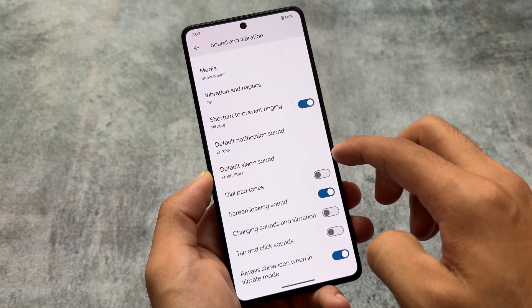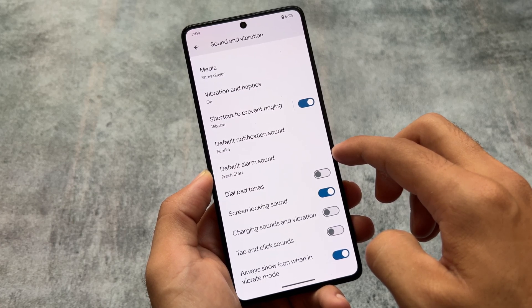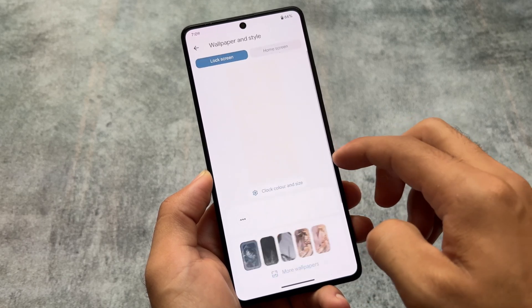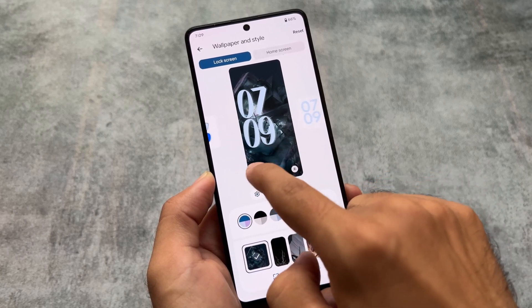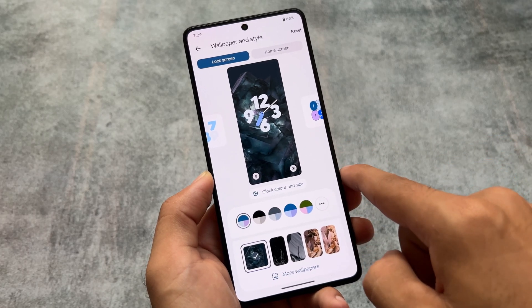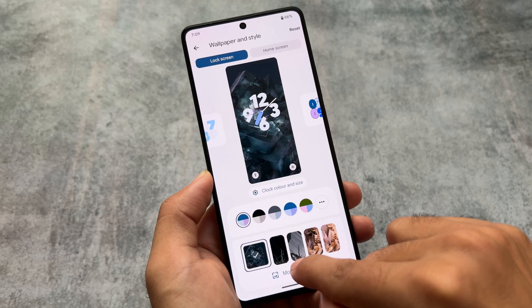The battery, sound and vibration sections have the same kind of options available, and the overall UI is similar. There are no customizations. Moving to wallpapers and style, the lock screen clocks are available and you can configure them according to your preference. You also have the option to choose the clock color and size.